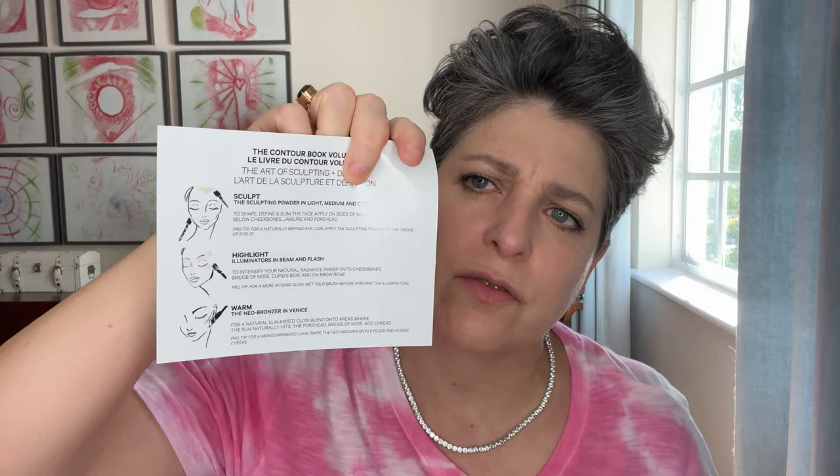It also came with instructions — sculpt, highlight, and warm — so you're supposed to use the contour and bronzing. The brush I've been using, which I was very surprised by, has been the Sonia G Sculpt 2. I started with a smaller brush like the Cheek Pro, or even smaller — the mini cheek — because I really just wanted to contour the cheek area very softly and easily.